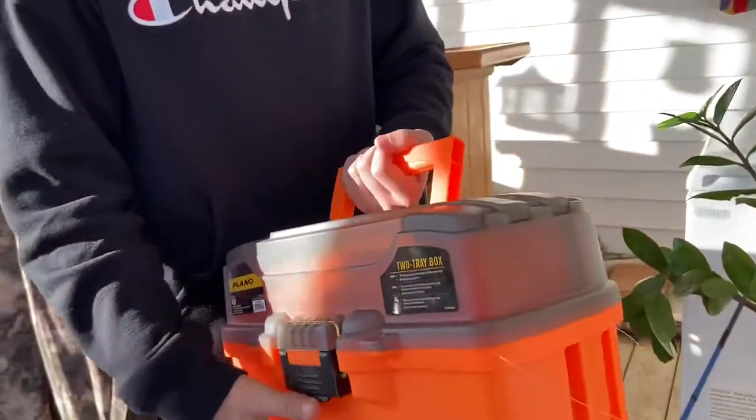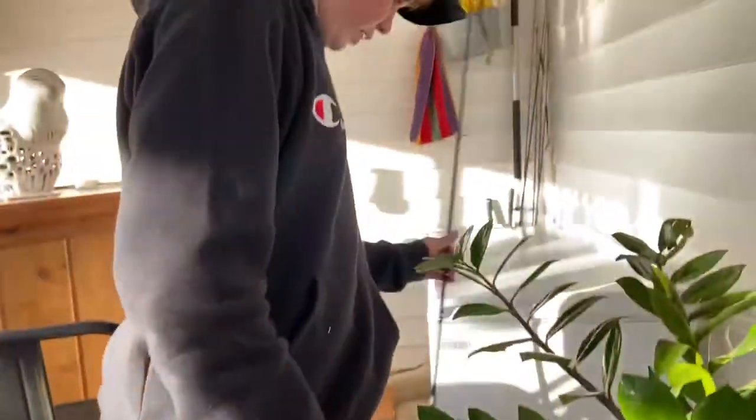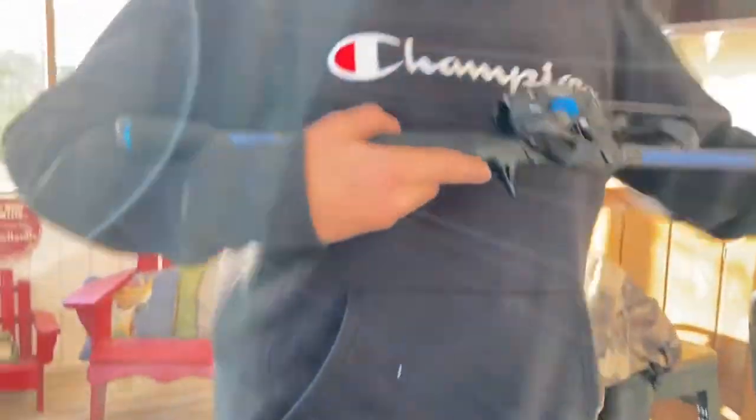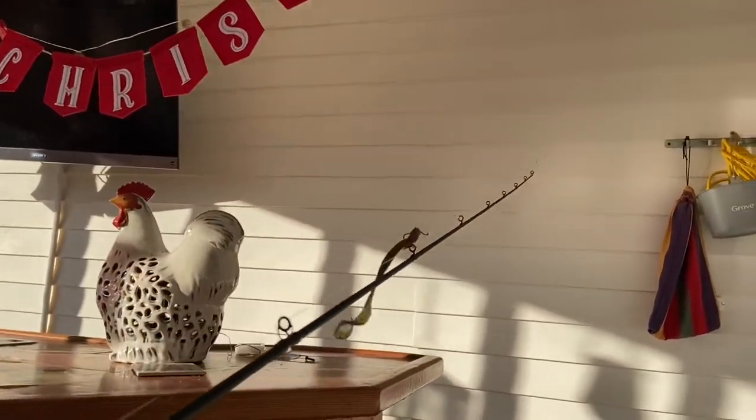I got this tackle box and a couple of baits — I'm not going to go into detail on all of them, it's pretty nice. And I got this — probably my favorite fishing thing to get — this nice Lews American Hero baitcaster. Look at the winding and everything, it's nice.